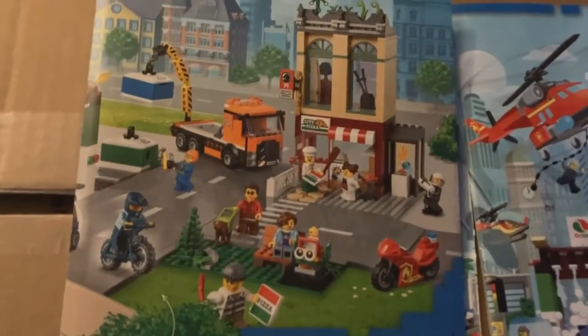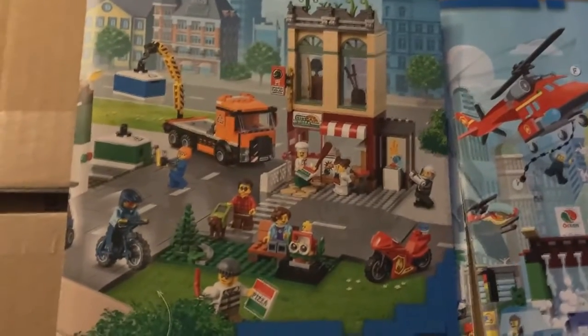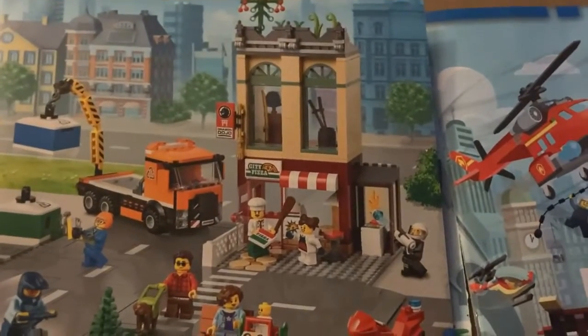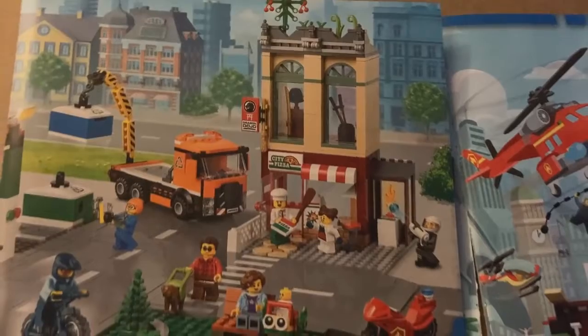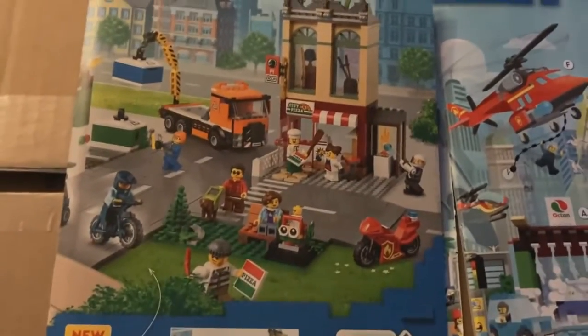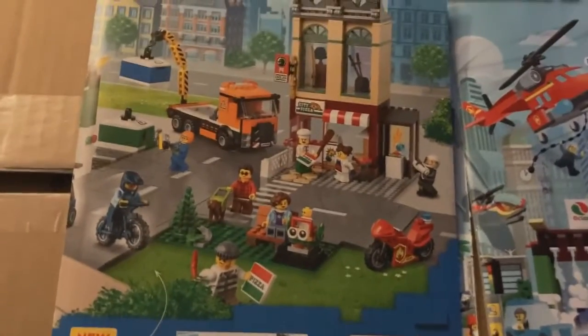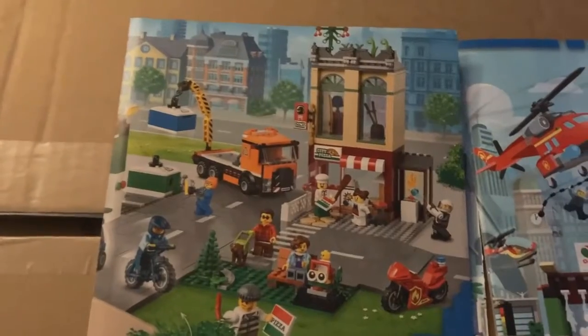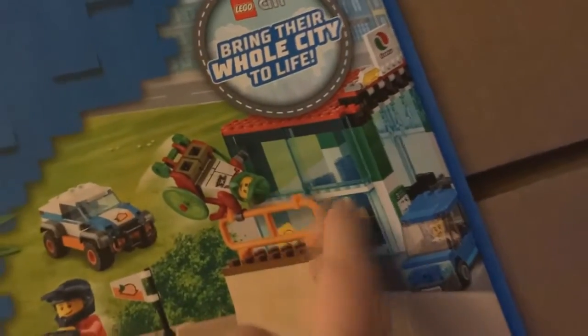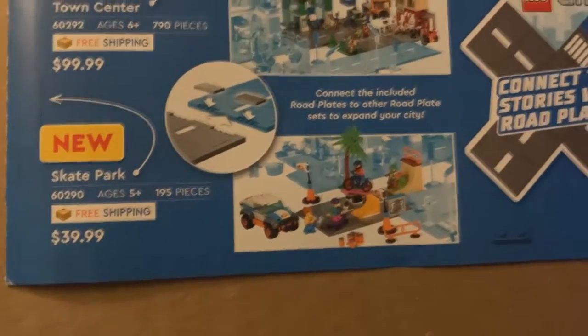I feel like this set without the road plates would probably only be like 50, maybe 60 or 70 dollars. I'm also kind of getting sick of constant pizzerias from LEGO City. I do like the building though — I'll probably get this set eventually, maybe if it goes on sale on Amazon. And then there's the skate park at $39.99, again with the road plates.